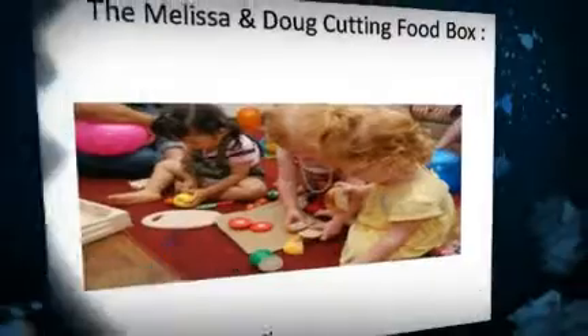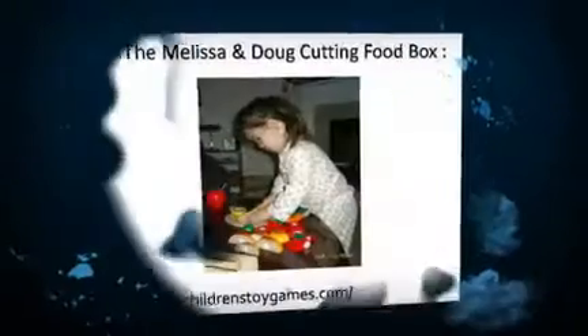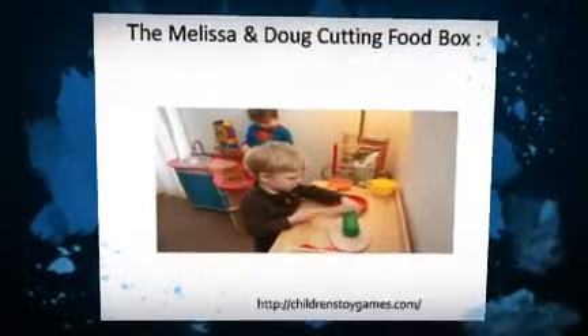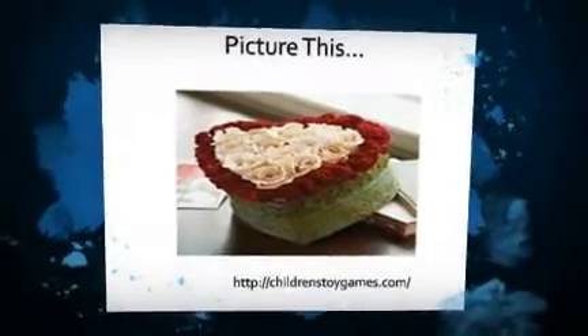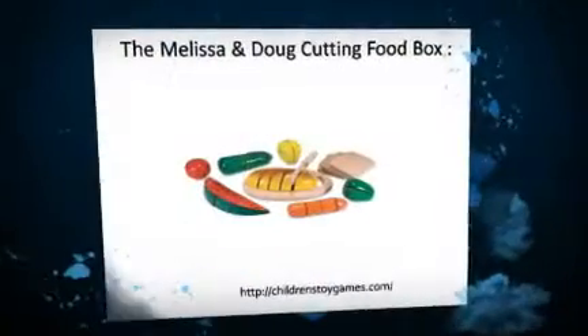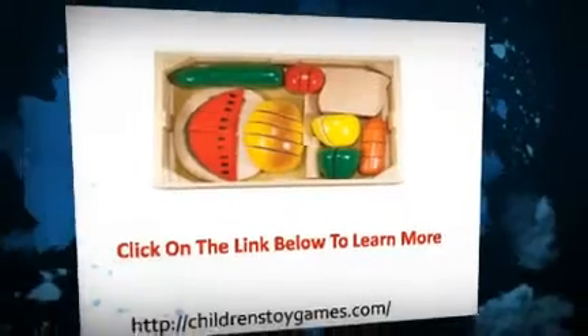It has already outlasted many of the plastic or cardboard food sets I have bought. It is also an extra bonus that they have to figure out how to put the food back together so it looks right. It has been a big plus for me that it came with two wooden knives and a nice wooden storage box. I will be buying this as a gift for many of my friends' kids in the future.